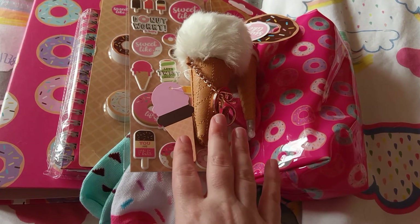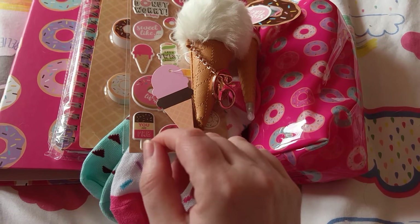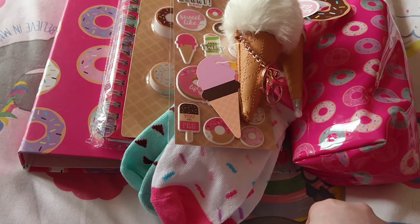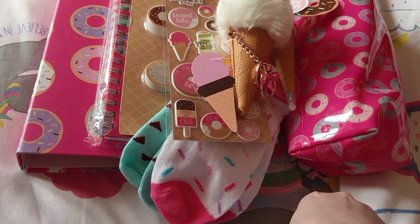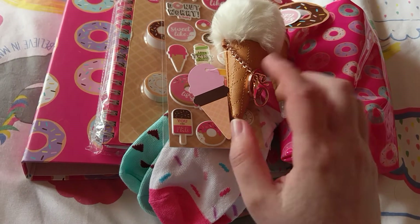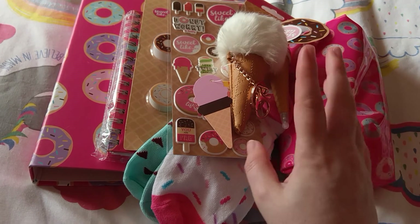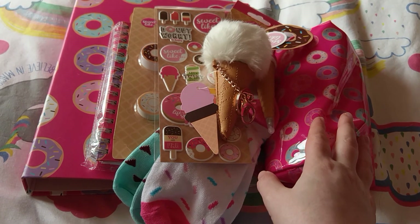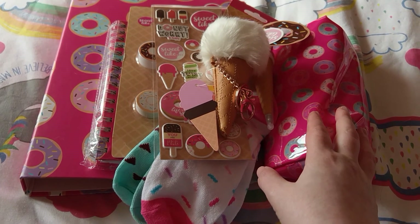So those are the prizes. Like I said, it's open to the UK and Ireland. Comment below 'enter me' if you want to be entered into this giveaway. I will hopefully see you again soon with another video before the 22nd, but if not I will see you then with the giveaway draw. Until then guys, take care. Have a brilliant week, whatever you're up to. I will see you all soon. Bye bye.